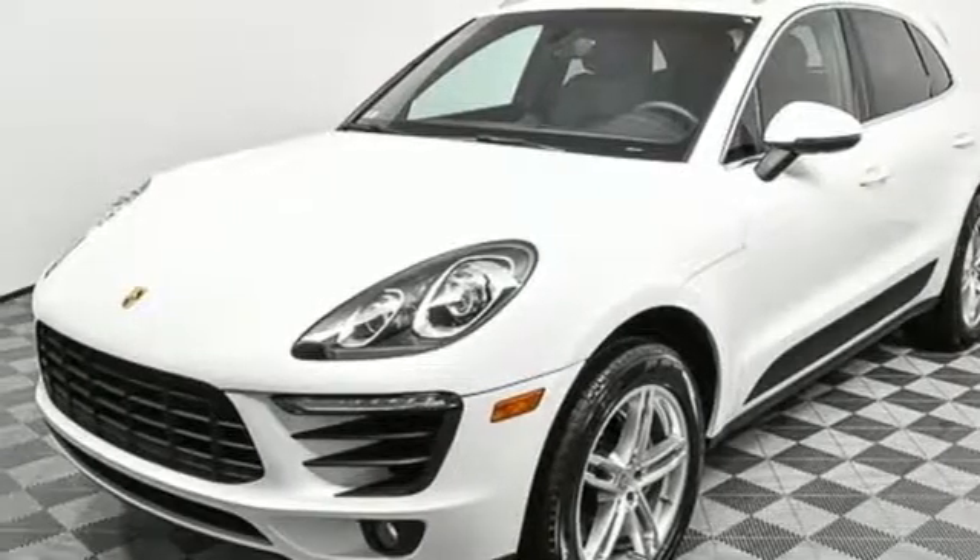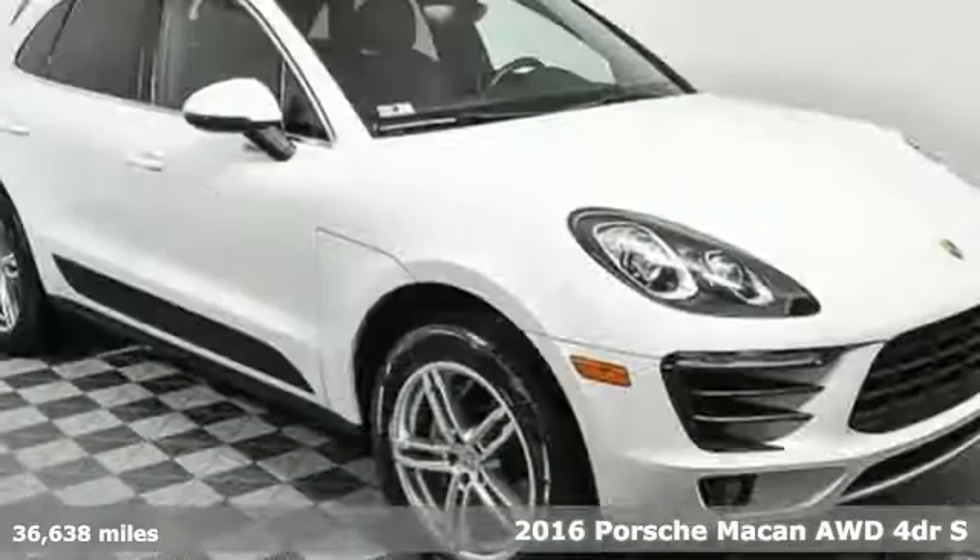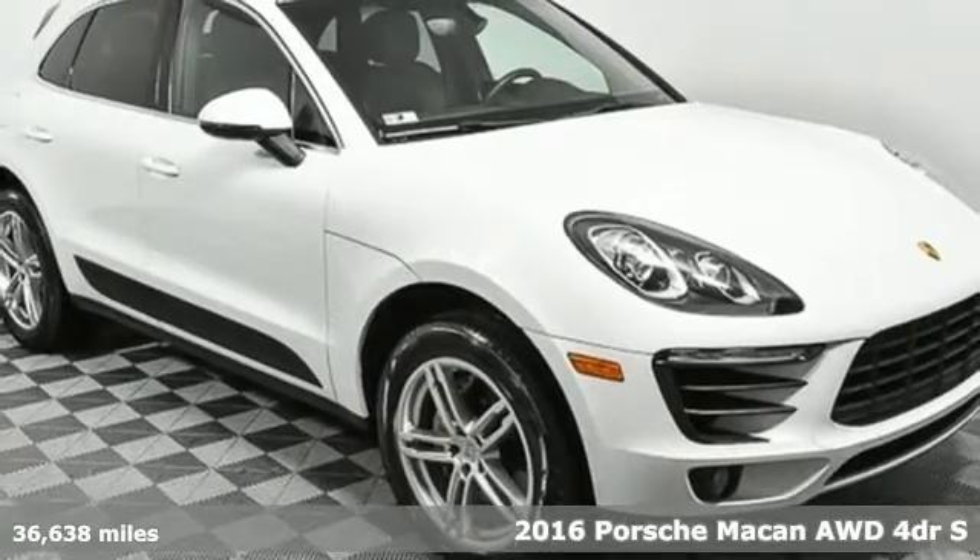It's a 2016 Porsche Macan. Power. Performance. Porsche.